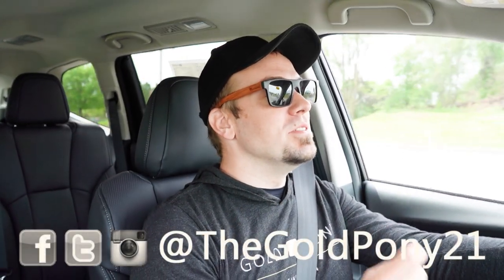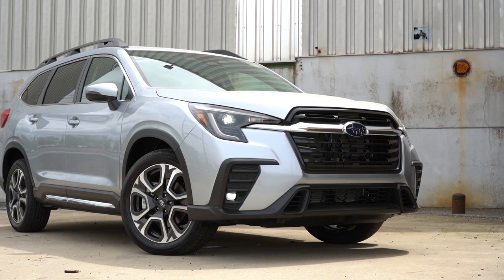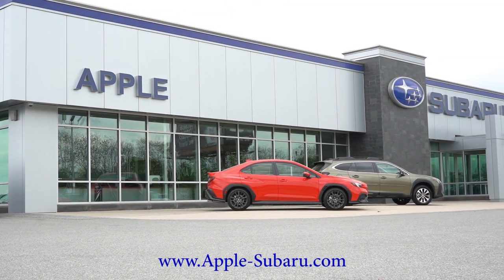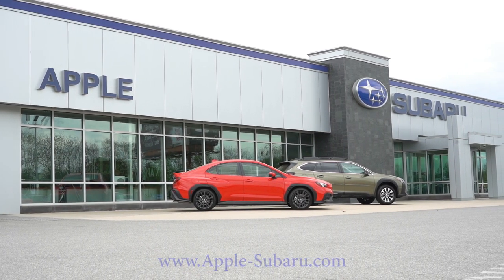What is up, you guys? Welcome back to another one. If you're new to the channel, I am GoldPony at New Car Truck SUV Reviews on YouTube. And today we are in the brand new 2023 Subaru Ascent, courtesy of Apple Subaru in York, PA. For more information on their inventory, please feel free to check out the link in the description box below.